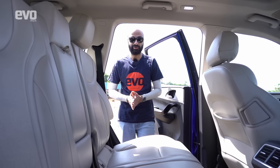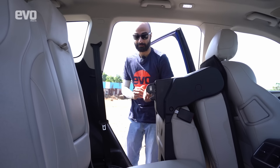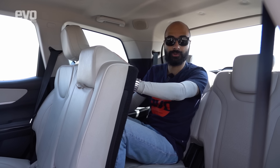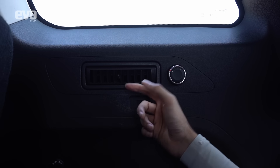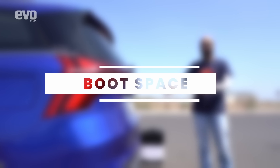Getting into the XUV700's third row is super easy — a one-touch tumble feature flips the seatback all the way forward. In the third row you get two seats, as in the Safari, but with less space — knees ride up against the second row and there's no rail adjustment. The roofline is fairly low; at 5'10", sitting upright means your head brushes the roof. This is okay for children or shorter people. Features include a blower with vents, a 12-volt socket, and cup holders — adequate but not a place for tall adults.